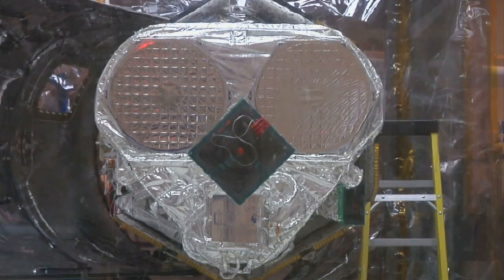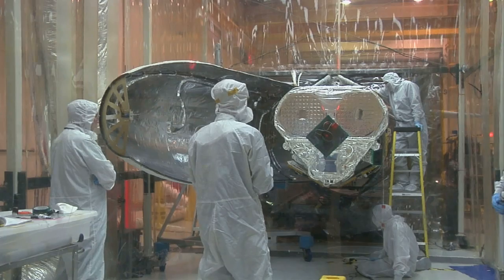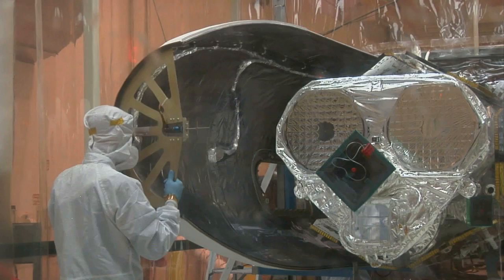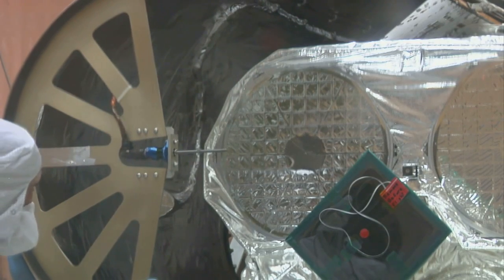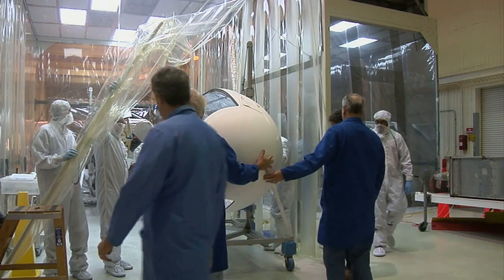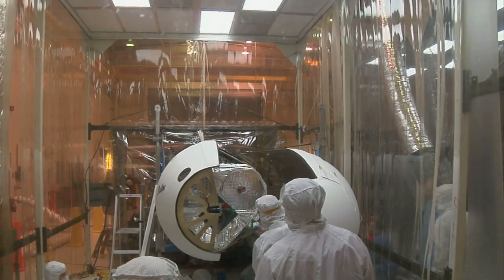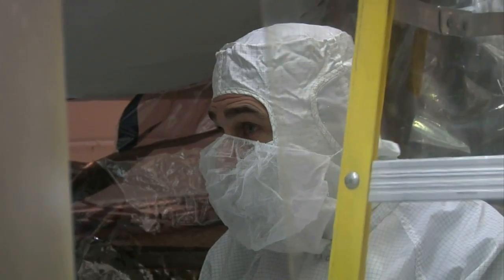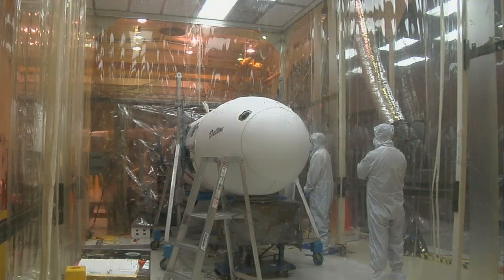Here you see the NuSTAR spacecraft being processed in a clean room — a tented area where we maintain cleanliness levels to protect the instruments. They're installing the payload fairing, which protects the spacecraft during launch and during captive carry on the L-1011. This fairing is made of composite material — two halves pulled together and bolted to the launch vehicle. It uses a separation system initiated with linear-shaped charge explosives.